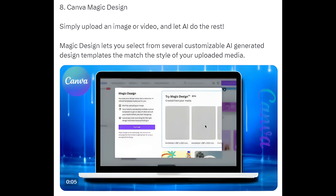Way 8: Canva Magic Design. Simply upload an image or video and let AI do the rest. Magic Design lets you select from several customizable AI-generated design templates that match the style of your uploaded media.